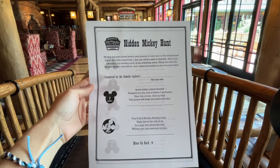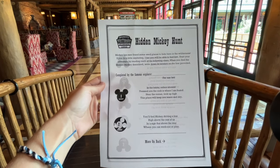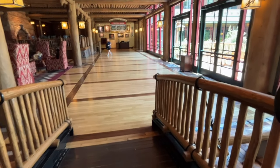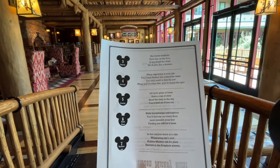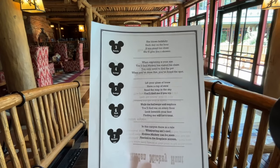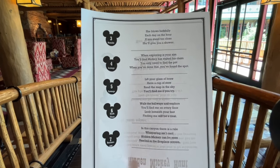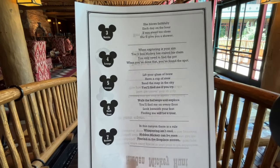Right at the check-in desk you can obtain a very cool Wilderness Lodge-themed Hidden Mickey hunt. You put your name on the front, and on the back it gives you clues about where you can find those hidden Mickeys. When you are done, you can turn it back in to the front desk for a little surprise. It really is a great way to keep your kids engaged and occupied while you tour the resort yourself.